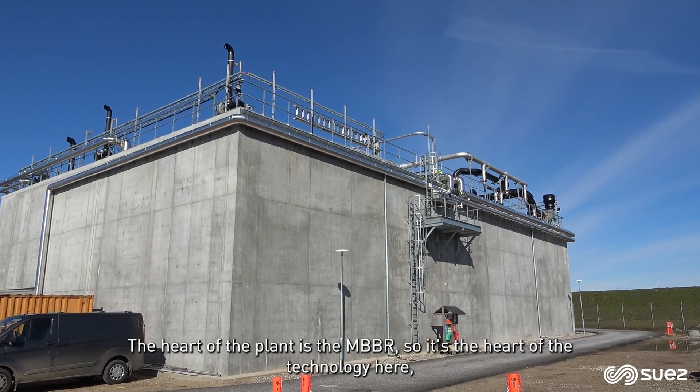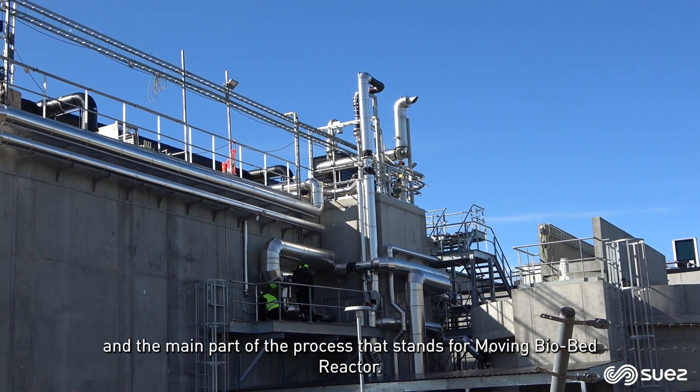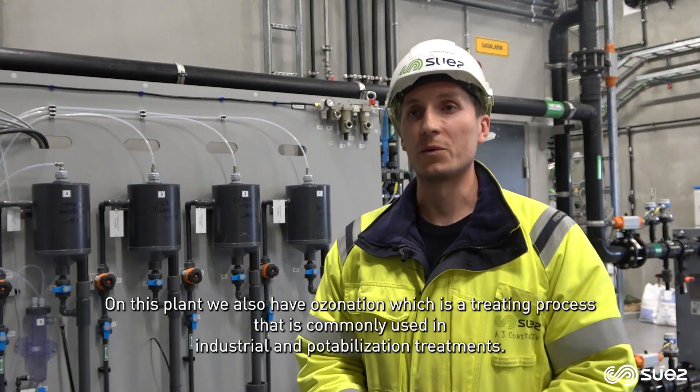The heart of the plant is the MBBR — the Moving Bed Biofilm Reactor — which is the heart of the technology here and the main part of the process on this plant.